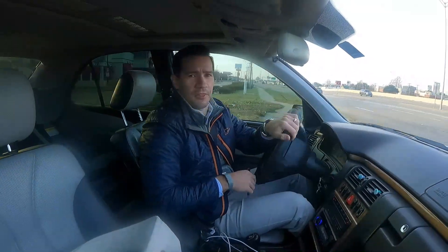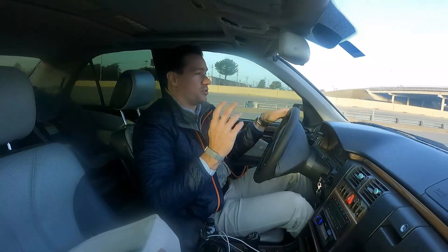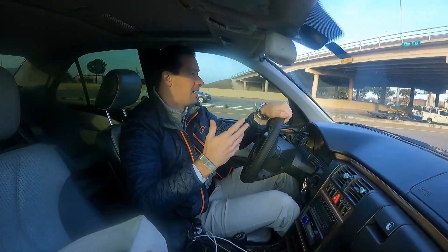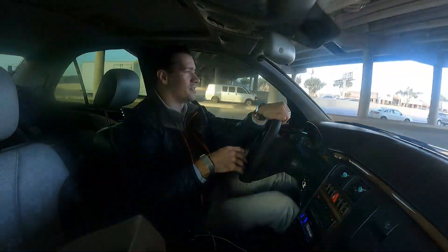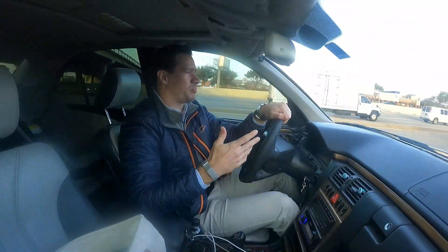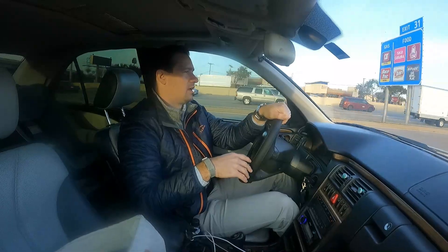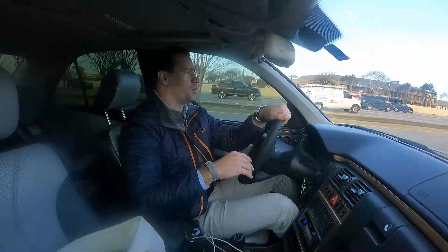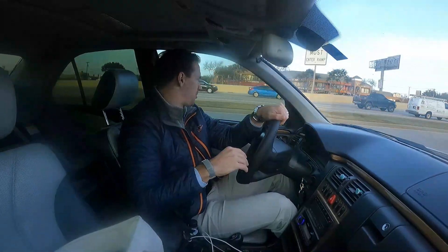So we fixed our leaky transmission and our oil leaks. Let's hope nothing else starts leaking anytime soon. I told you guys in the last video that I've been considering selling the car, but I'm actually kind of enjoying driving it these days — there's just so much power, it's smooth, I really like it. So I think I'm going to keep it, but who knows, we'll see what happens.